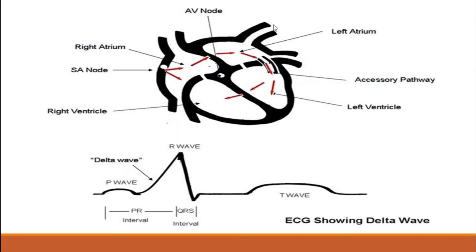In Wolf-Parkinson-White patients, the accessory pathway is going to be your bundle of Kent. You can see the SA node, the AV node, and the His-Purkinje system, but impulses also go down the bundle of Kent. When you get this myocyte-to-myocyte conduction through the accessory pathway until it hits the His-Purkinje system, you're going to get a widened QRS and a little slurring called the delta wave.